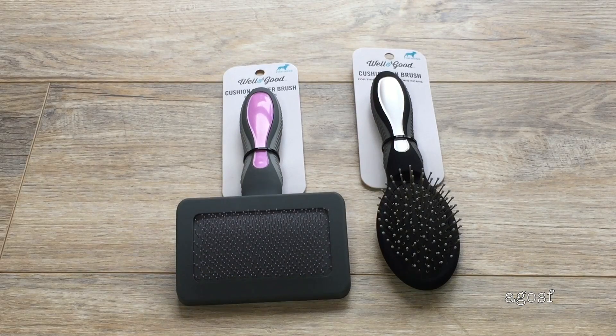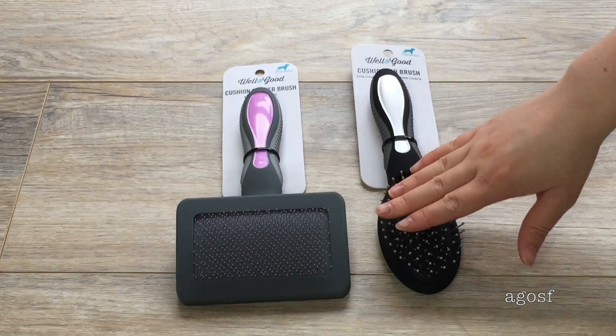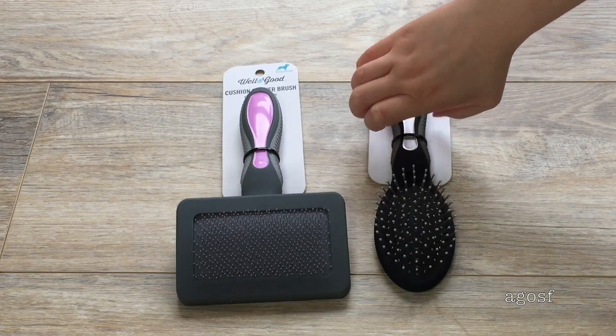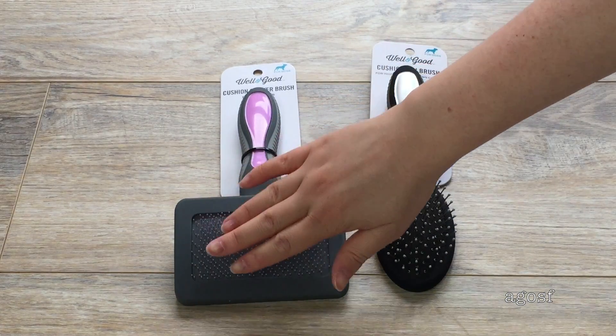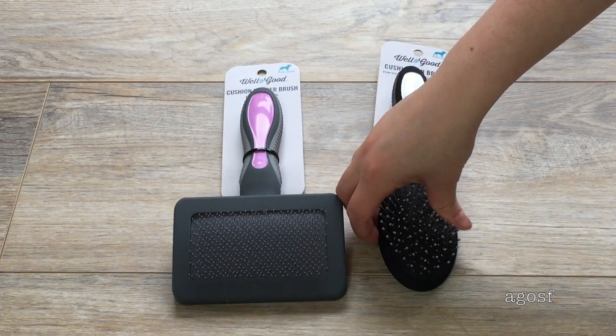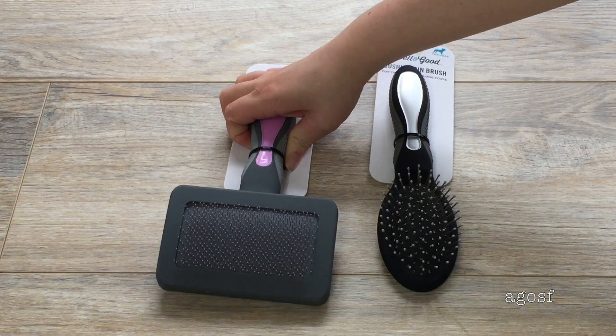These two items are brushes. This one is a cushioned pin brush — it's silver and has a great handle. While this one here is a cushioned slicker brush, which is a lot more firm and harder, while the pin brush is a lot softer. It also comes with a great handle to use it.